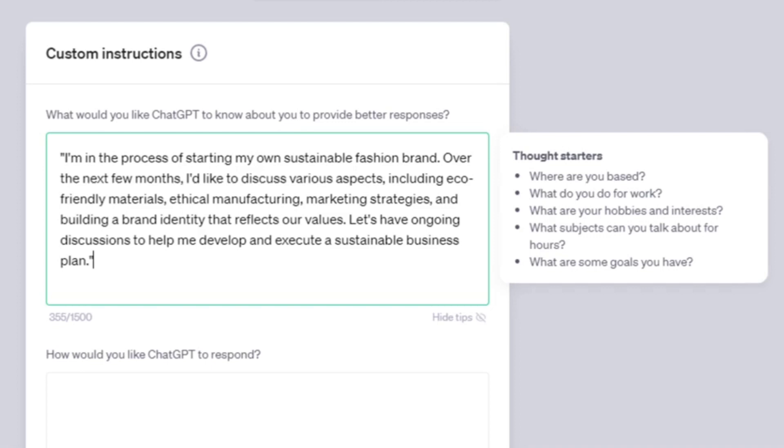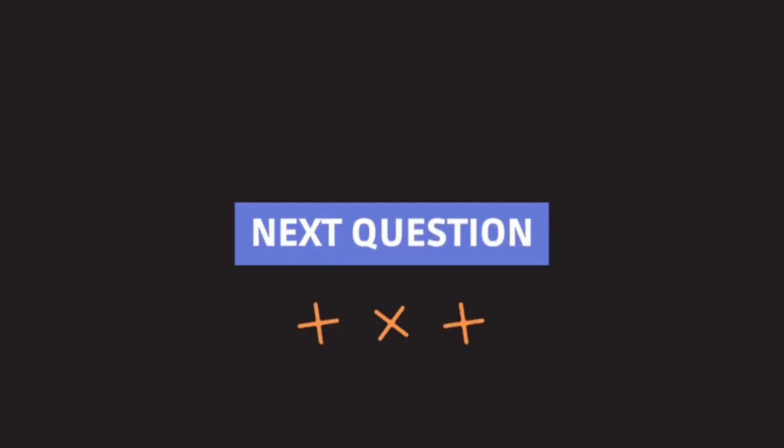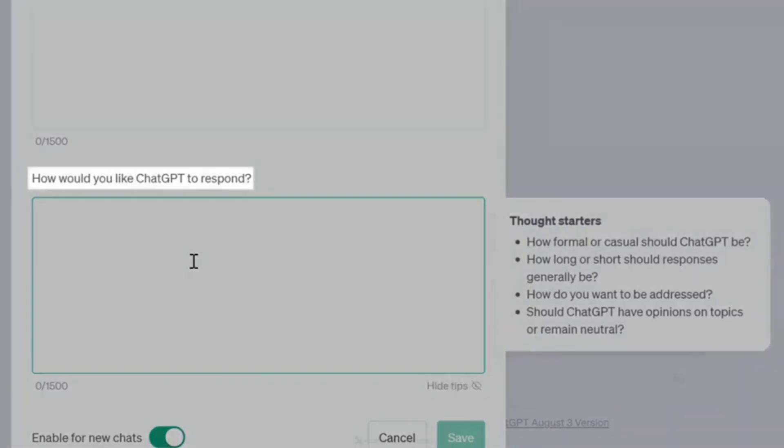By sharing a long-term goal like this, you set the stage for a series of discussions with ChatGPT that can provide valuable insights and guidance on the various steps and challenges involved in achieving your vision. This allows for a more focused and ongoing conversation over time. Now let's come to the next question: how would you like ChatGPT to respond?